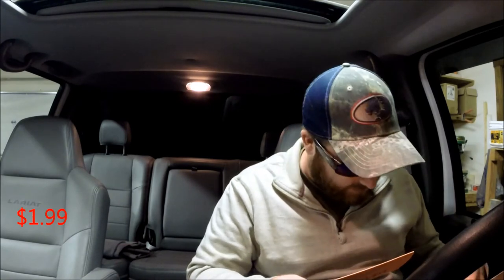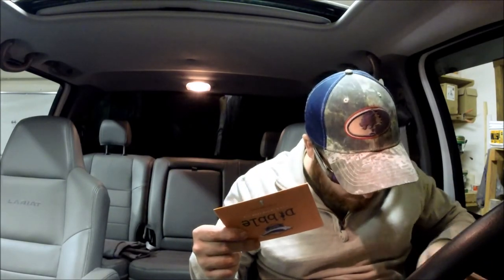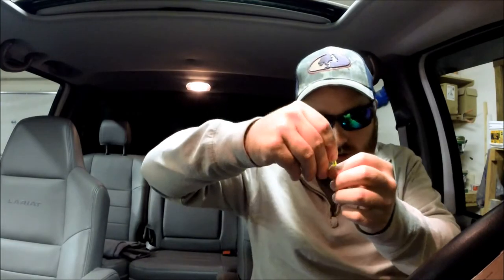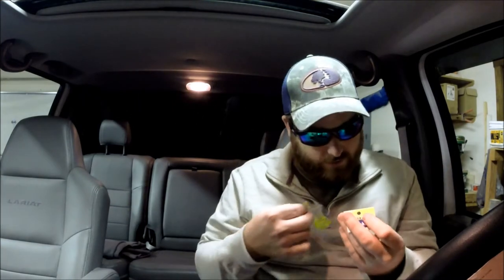From North Head Tackle, we have the curly-tailed grub. It looks like just a little soft plastic grub tail in kind of a green chartreuse color. I don't believe it's scented. The package says soft plastic contains lead — I think that might just be what they put on all their packages, even if it's a soft plastic and not a jig head.